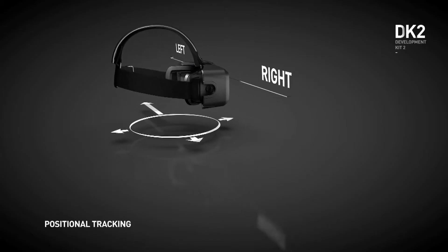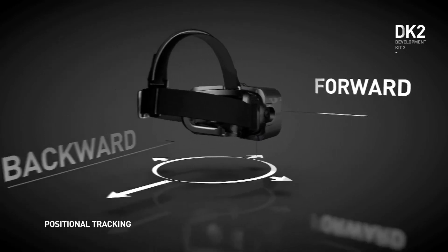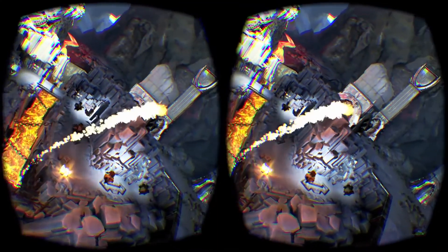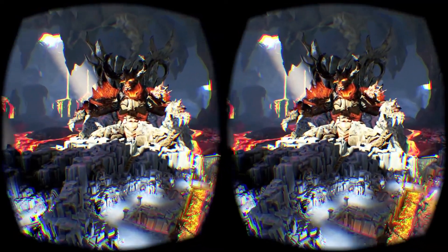With DK2, we now have sub-millimeter accurate position tracking, which means the view can respond the way it actually should in all cases. That allows you to really lean forward, lean backward in space, lean around corners. It just opens up so many gameplay opportunities and changes fundamentally the way you can develop content.